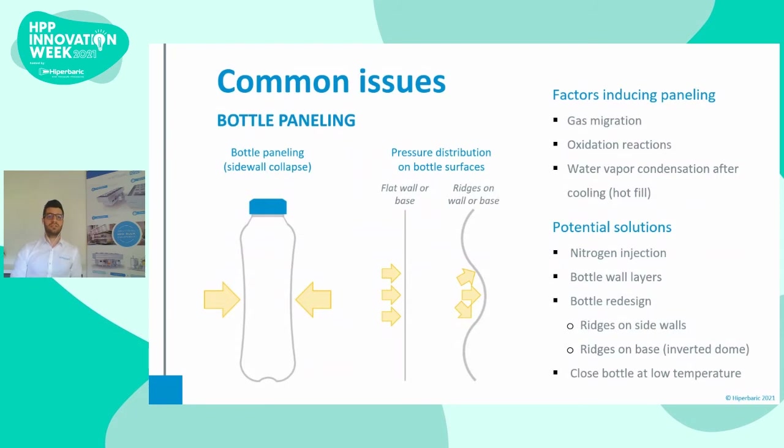Let's talk about some common issues, starting with paneling. Paneling is a common problem triggered by the pressure difference between the inside and outside of the bottle. Common causes include migration of gas from the headspace into the liquid, gas exchange between the outside and inside of the bottle, depletion of headspace gas due to ongoing reactions such as oxidation, and condensation of the vapor phase after cooling hot-filled beverages. Potential solutions include the addition of nitrogen, which removes oxygen and increases internal pressure to achieve equilibrium. Increasing bottle wall thickness may reduce paneling, and including circular ridges or ribs along the bottle may also improve resistance to paneling.